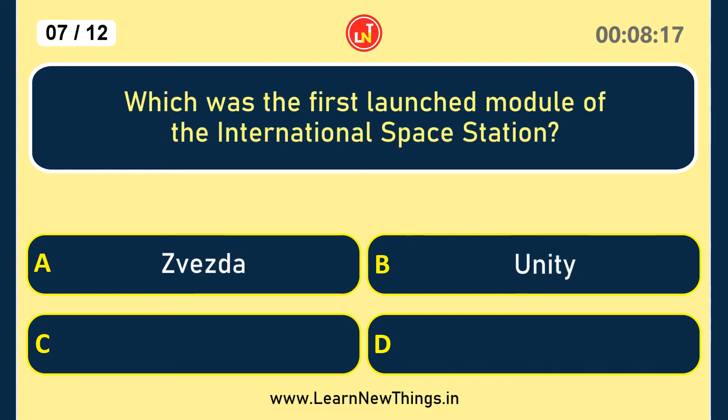Which was the first launched module of the International Space Station? Zarya.